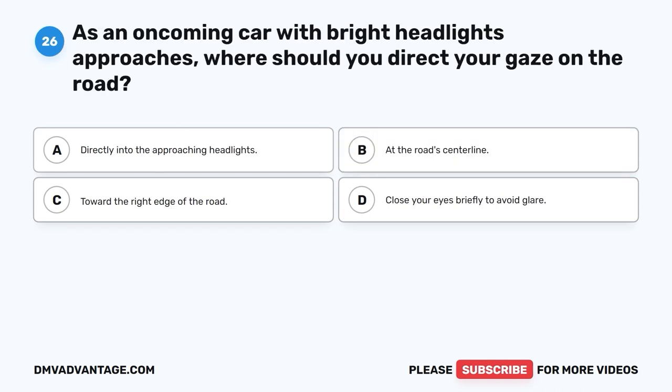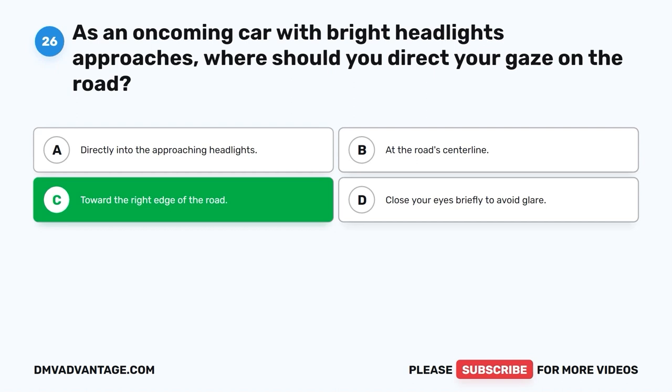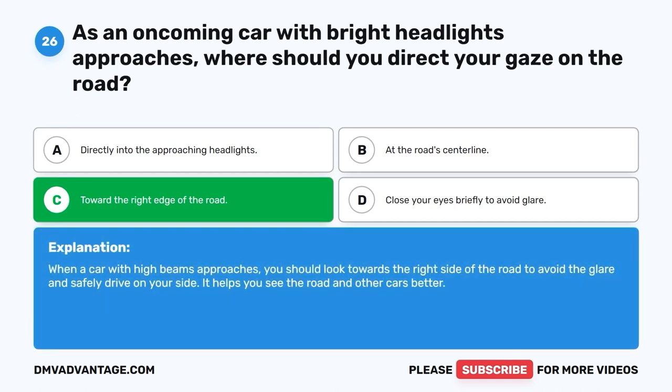Question 26. As an oncoming car with bright headlights approaches, where should you direct your gaze on the road? A. Directly into the approaching headlights. B. At the road's centerline. C. Toward the right edge of the road. D. Close your eyes briefly to avoid glare. The correct answer is C, toward the right edge of the road. When a car with high beams approaches, you should look towards the right side of the road to avoid the glare and safely drive on your side. It helps you see the road and other cars better.